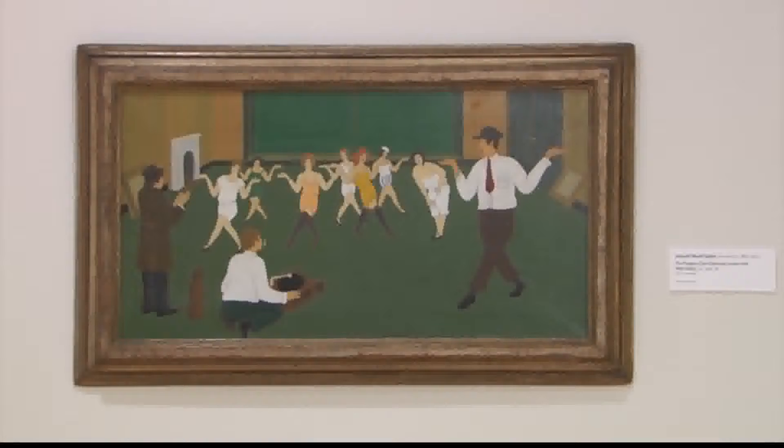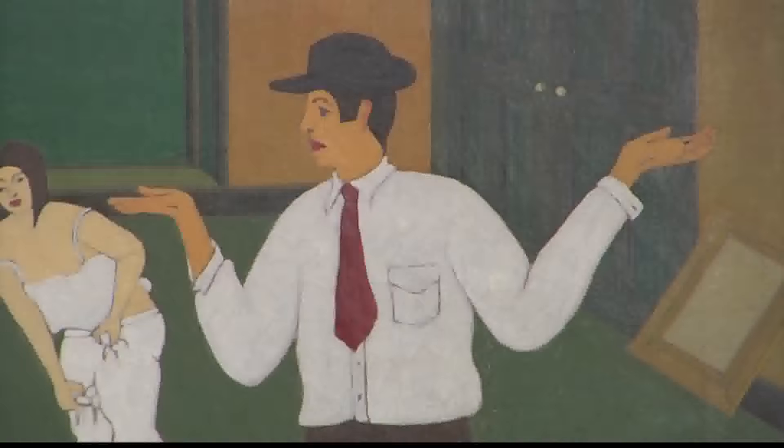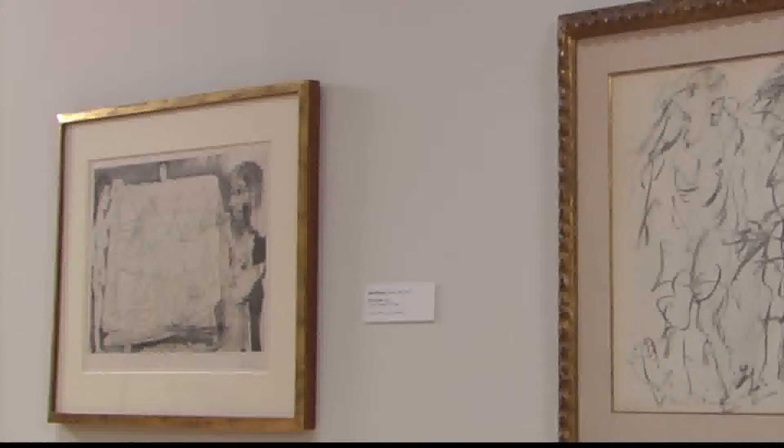One other very funny thing about that grouping is in the Wood Gaylor — it's a depiction of a group of women practicing for a performance at the Penguin Club, which was an artist and social club in New York in the early 20th century. The person who's leading the rehearsal is Walt Kuhn, who is the artist who painted the two paintings next to that painting.